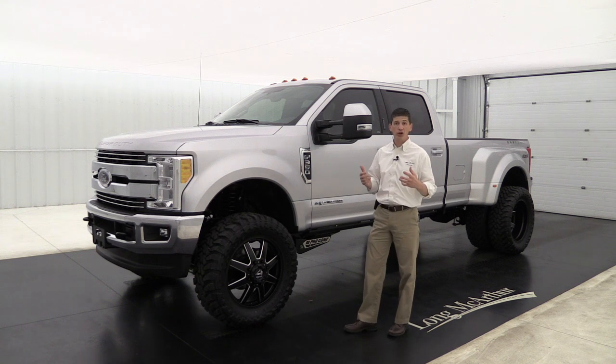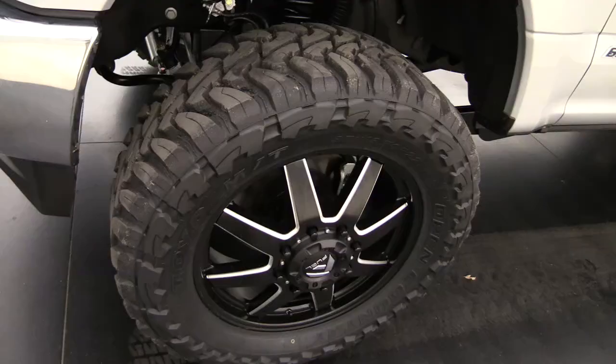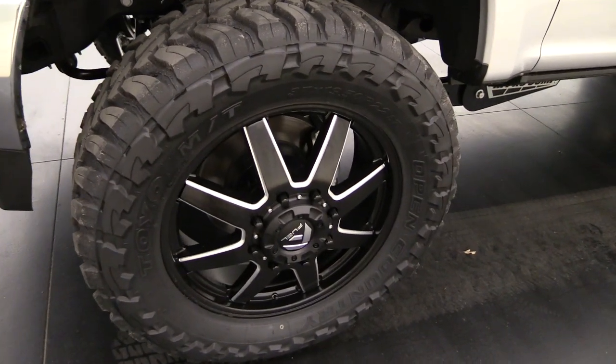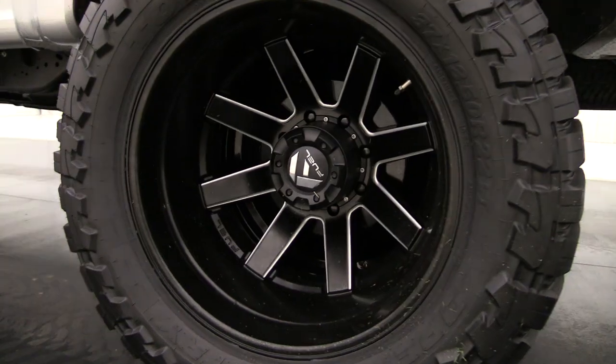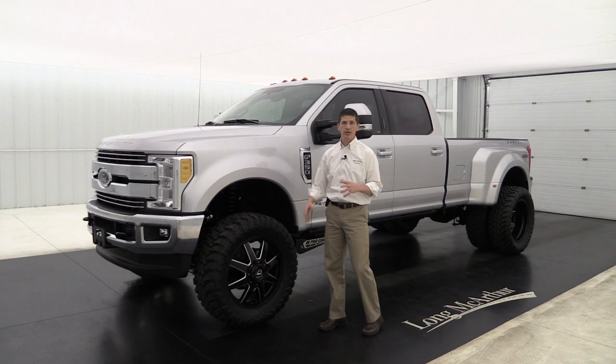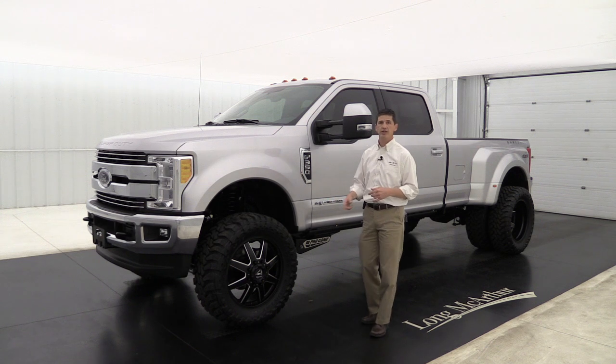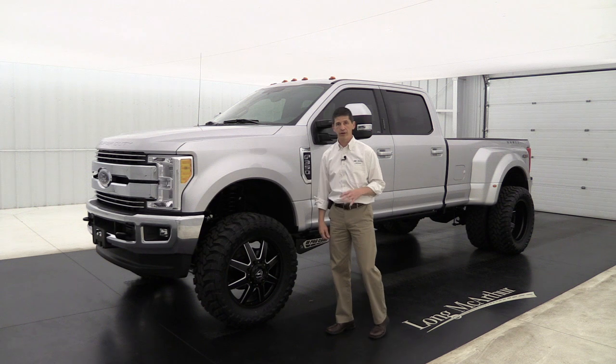Now we need to make it look good after putting that lift on it. So we put on these nice 22-inch Fuel black painted alloy wheels — sometimes we'll put chromes on them as well, but they'll be the 22s. And then we put 37-inch mud terrain tires on it, so you're going to handle everything.